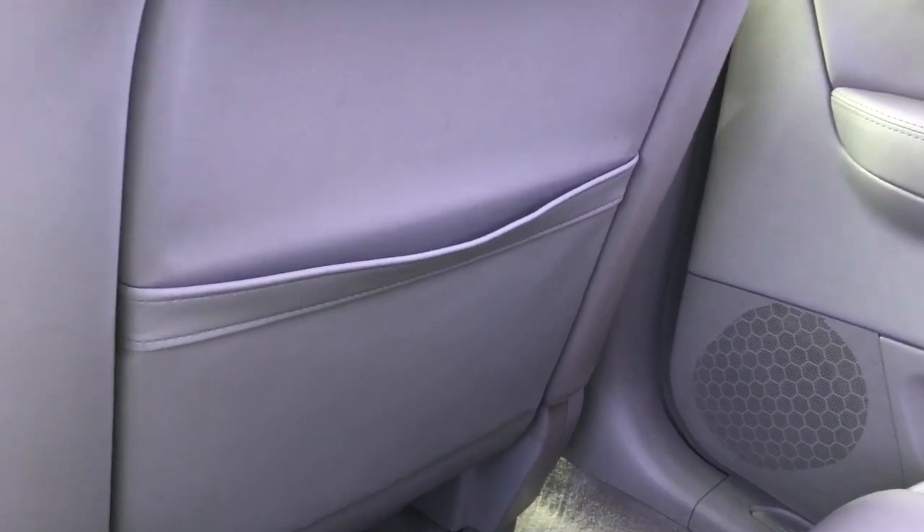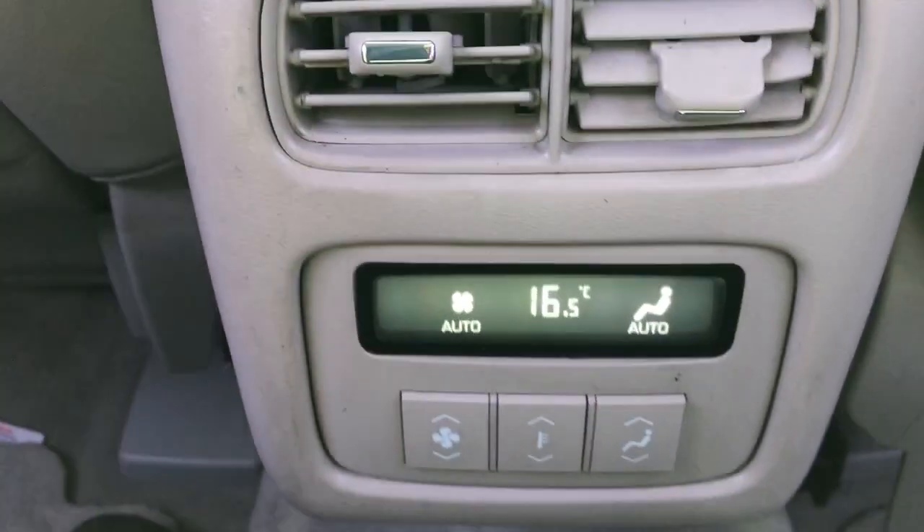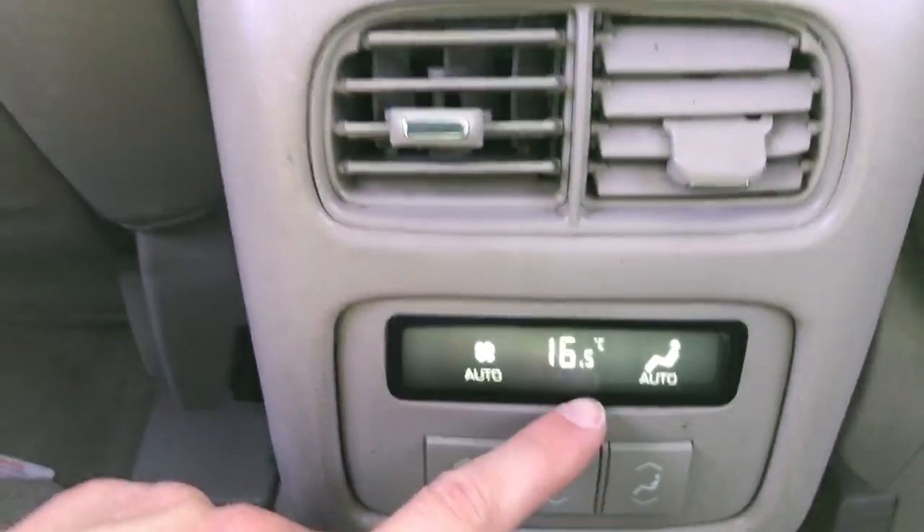On the back of the front seats we do have leather magazine holders. In the back of the centre console area we have our vents for the rear passengers, as well as the rear climate controls located just on the back of the centre console.